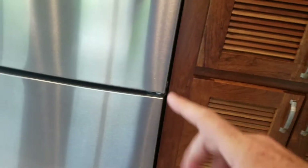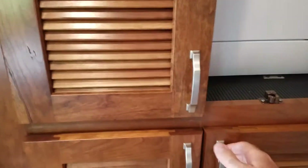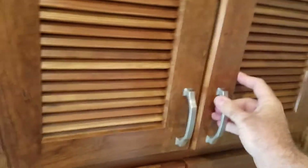This refrigerator is actually larger than the French door model — there is another model with French doors, but this one actually has more space, which I found out yesterday in training. It also has a stackable washer and dryer.